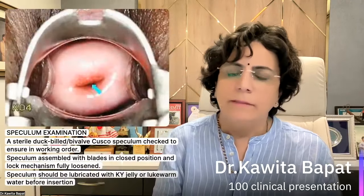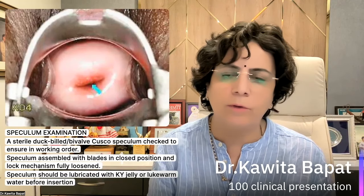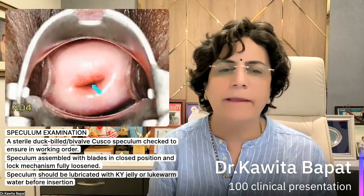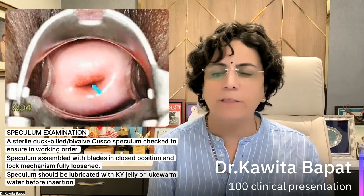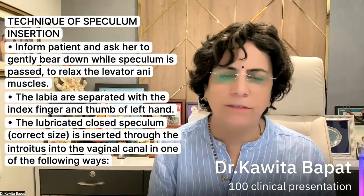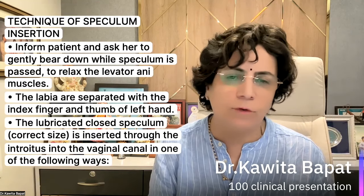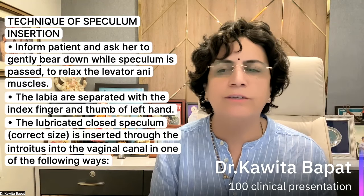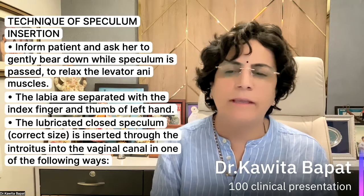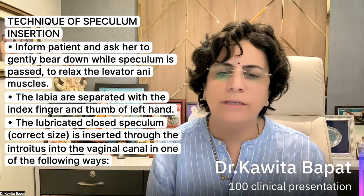Once visualization is done, proceed to speculum examination. A sterile Cusco's bivalve speculum should be checked to ensure it is in working order before inserting. The speculum is assembled with the blades in a closed position and the lock mechanism fully loosened. The speculum should be lubricated with jelly or warm water before insertion. Inform the patient, ask her to gently bear down while the speculum is passed to relax the levator ani muscle so the speculum can be inserted easily. The labia are separated with the index finger and thumb of the left hand.